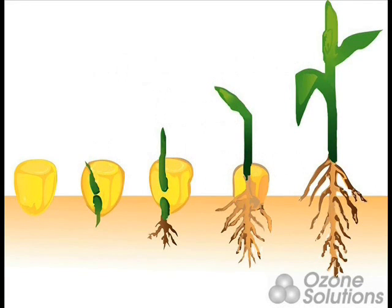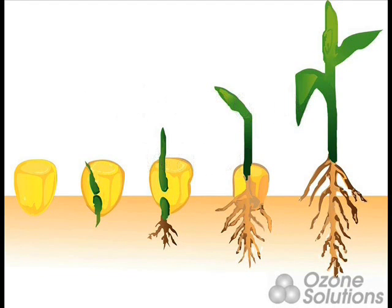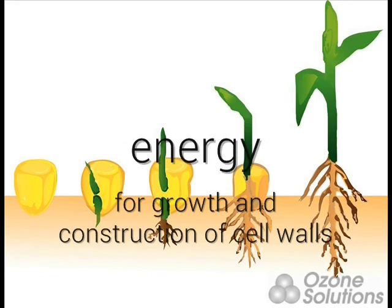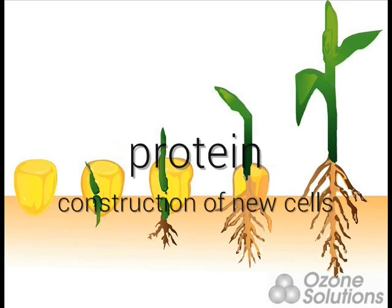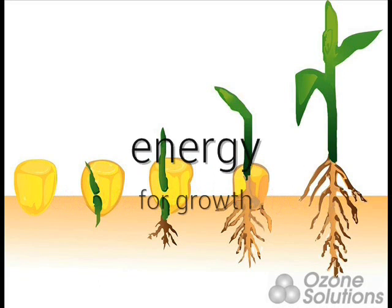Enzymes help in the germination of seeds. These enzymes become active when more water is present in the seeds. Different enzymes create different products, which help the seeds grow and store energy. Amylase breaks down starch into maltose, which provides energy for growth and construction of cell walls. Protease breaks down proteins into amino acids, which make protein for the construction of new cells. Lipase breaks down oils into fatty acids and glycerol to provide energy for the growing plant.